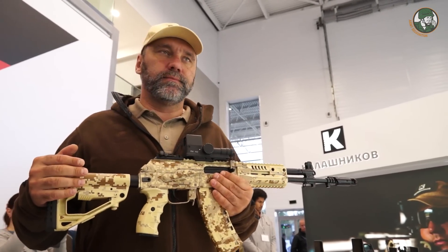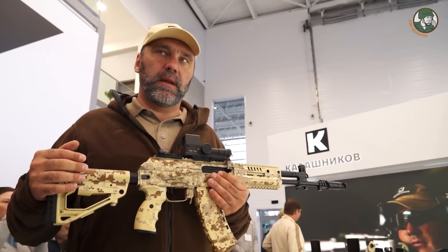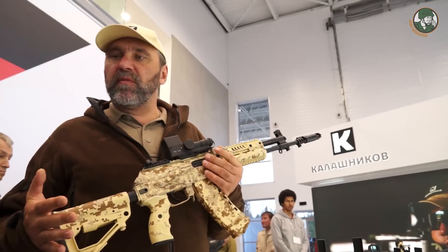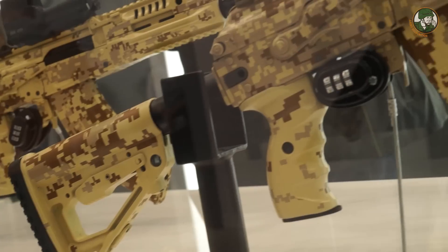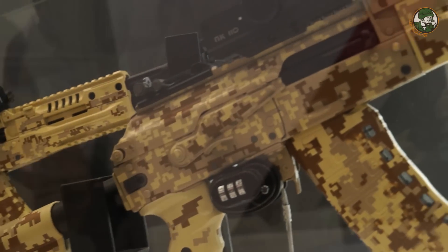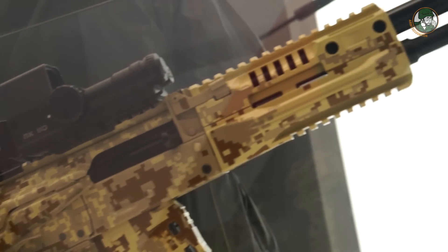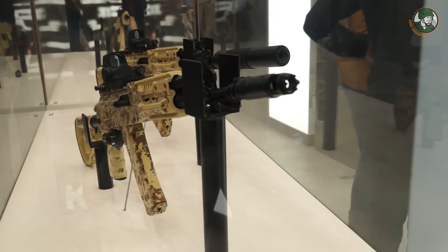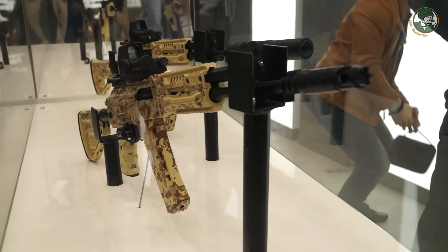The Russian Ministry of Defense — the Russian Army — probably has the strongest requirements worldwide for an assault rifle. For a long time, this assault rifle has been tested under different climatic conditions, from plus 50 up to minus 50 degrees, in different environmental conditions.